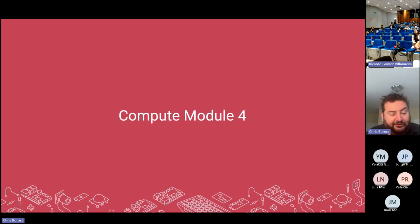Chris adds that a number of partners have already built stereo camera systems with Raspberry Pi 4 and Compute Module 4, and those will work even better on Raspberry Pi 5.